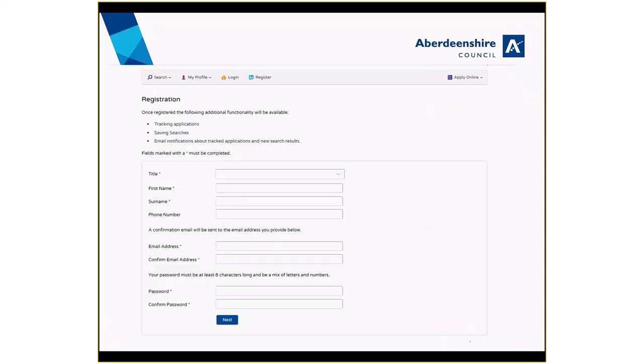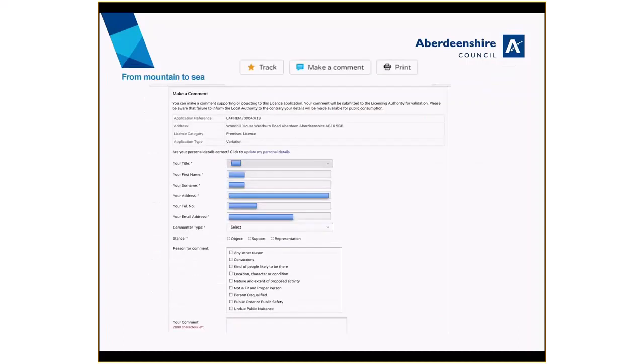You can also register for the system, which allows you to request email updates or to comment on certain application types. You can comment on any applications with a blue speech bubble, but please note you must be signed into the system before you can make a comment. Your comments will be considered when the application is discussed at committee, and your name may be visible on the committee report when it is made public.